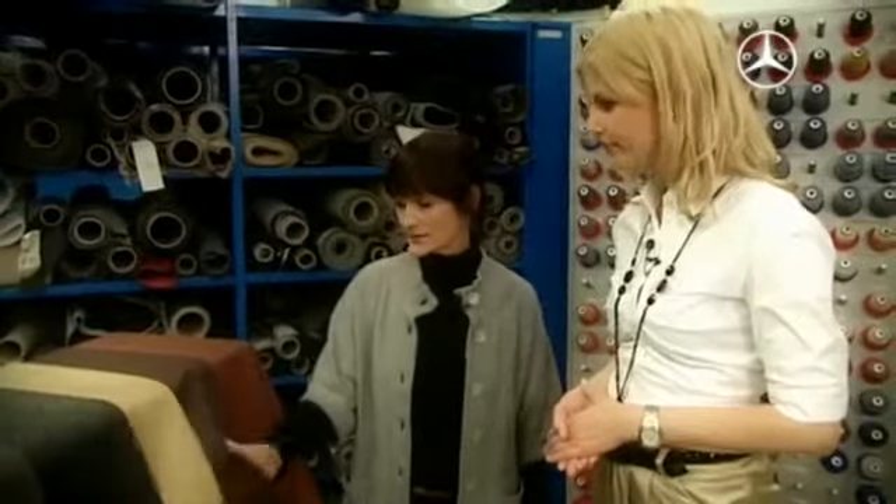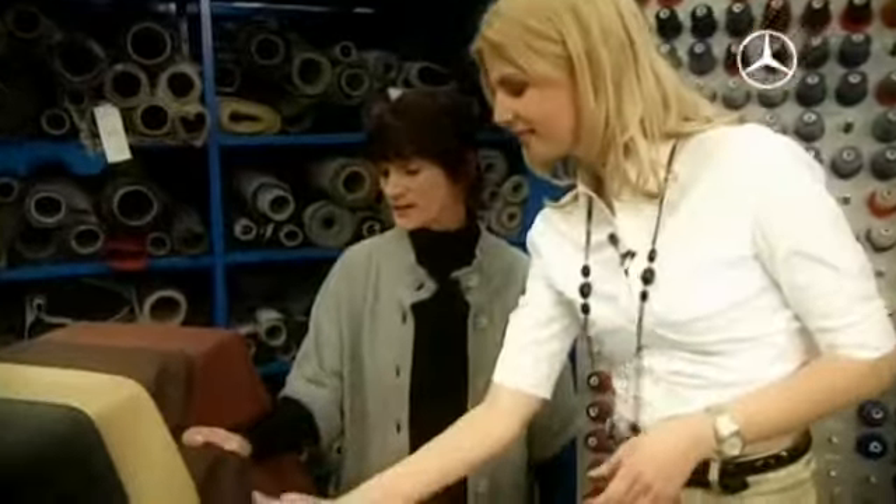Here we have some especially nice examples. This is all real leather — this is my favorite leather. You can feel it. It is very strong but soft leather.